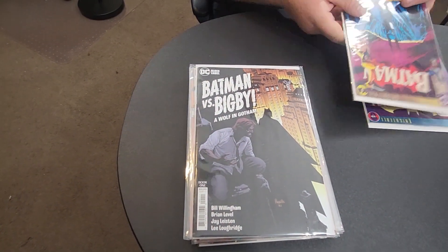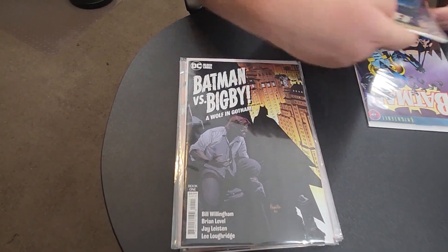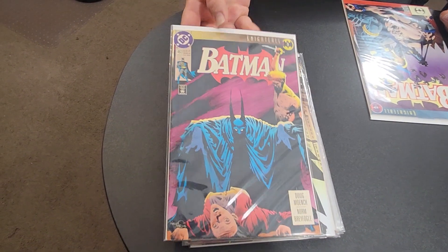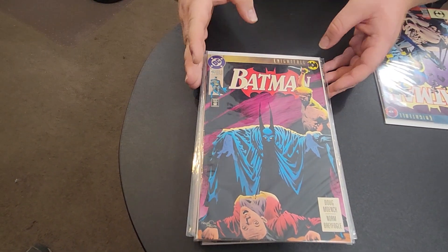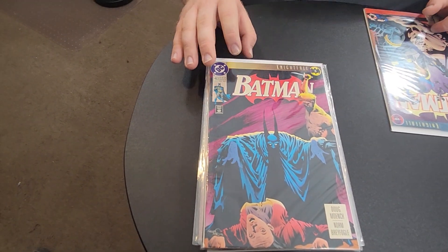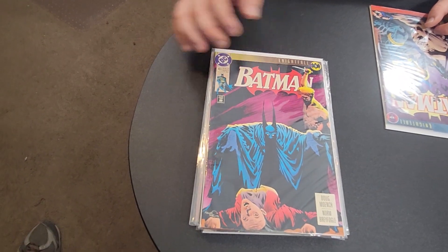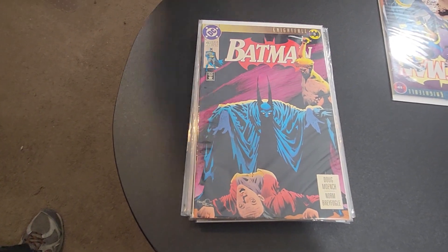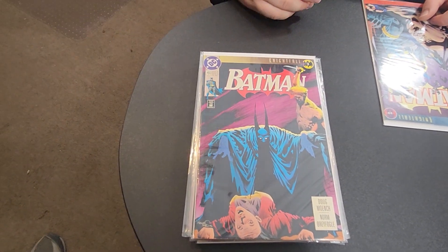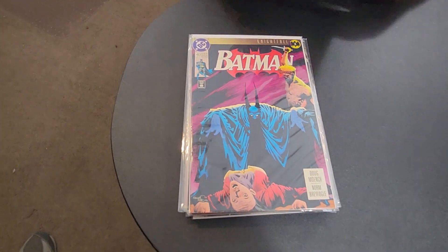Then I got Batman number 493 — this is part of the Knightfall storyline. Just the other day I got into this storyline where Bane is introduced. In these issues Bane is sending several different villains after Batman, wearing him out.